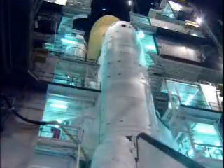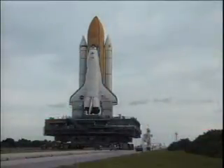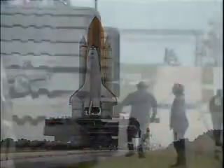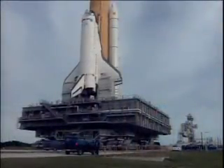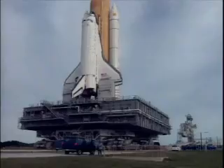On October 31st, Space Shuttle Endeavour, mated to the external tank and solid rocket boosters aboard the huge mobile launcher platform, was carried out to the pad by the crawler transporter.